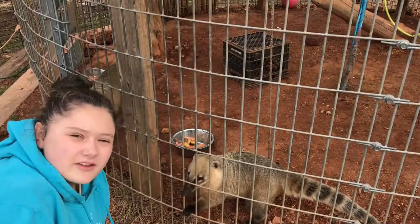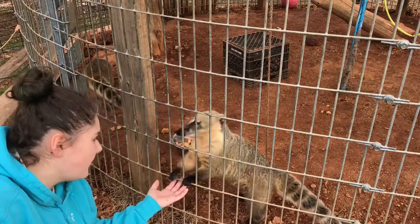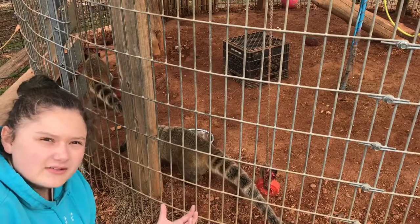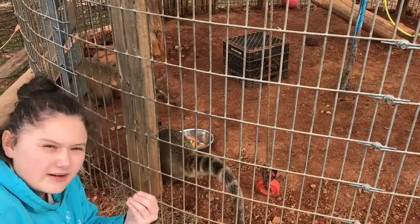Here I'm with some of the coatimundis here at Zootastic. They're South American coatimundis, meaning they're from South America, and these guys are actually from the mountain ranges. Coatimundis can weigh anywhere between 5 and 15 pounds, and they're usually identified by their ringed tails and their long pointy snout.